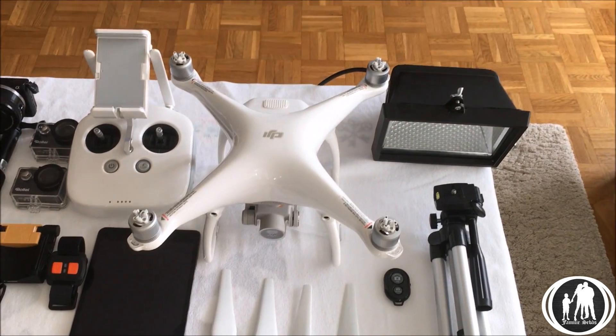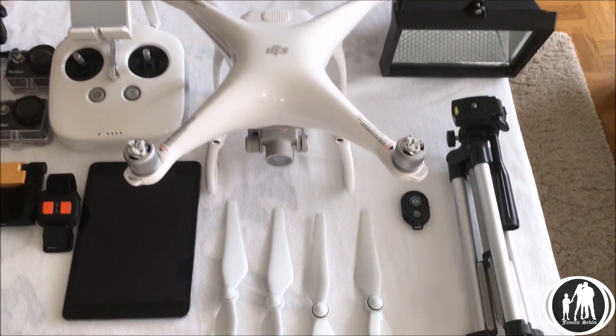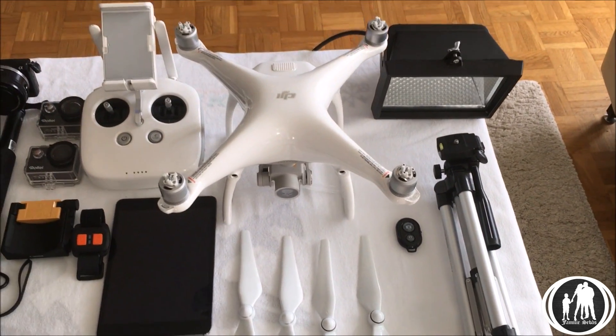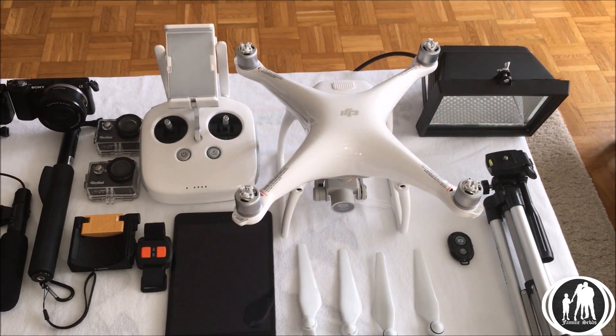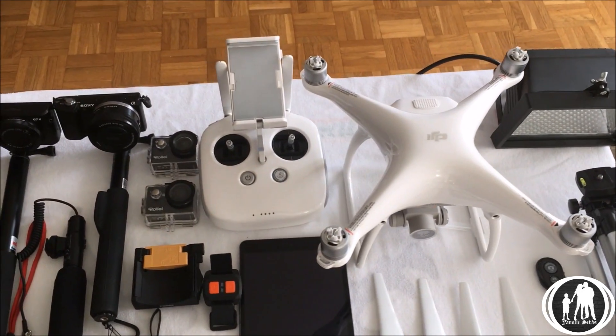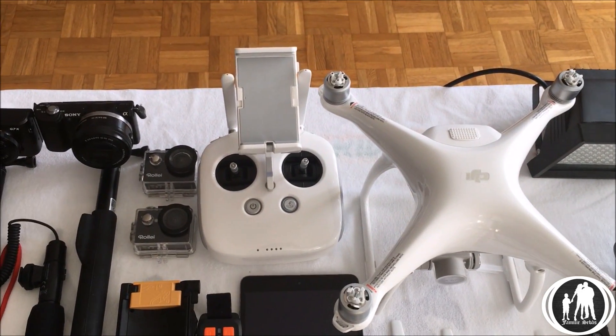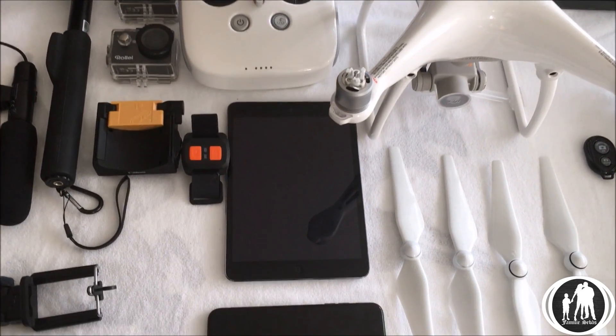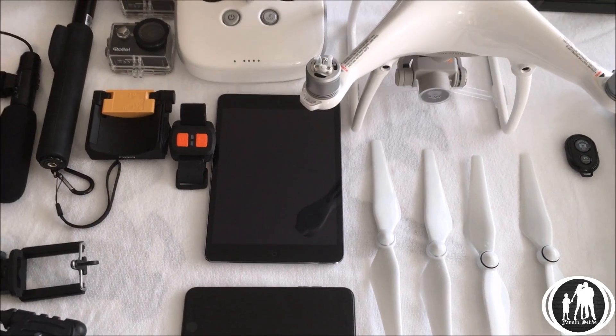We've got a drone — a Phantom 4. This is one of its propellers. We just got straight into 4K filming from the air. The drone is nice. This is its control pad, and you can put a tablet on it — we've got an iPad there which we use.